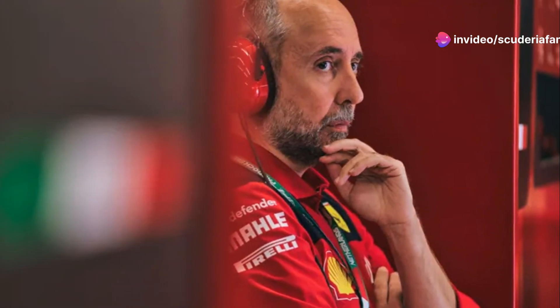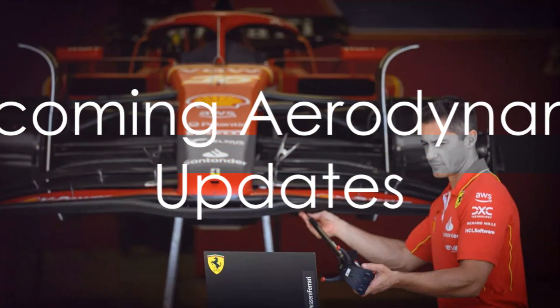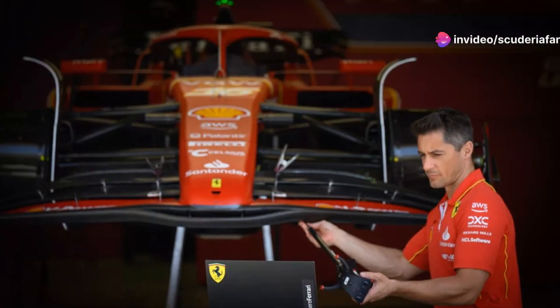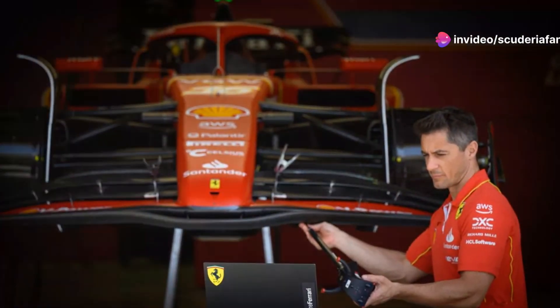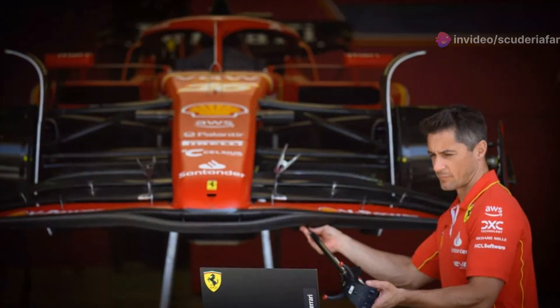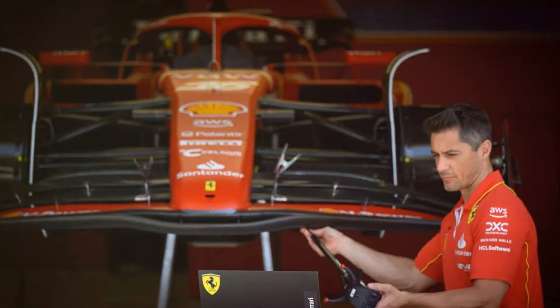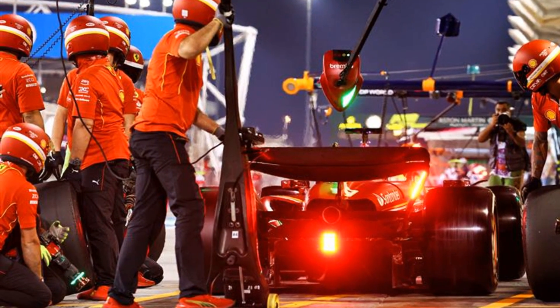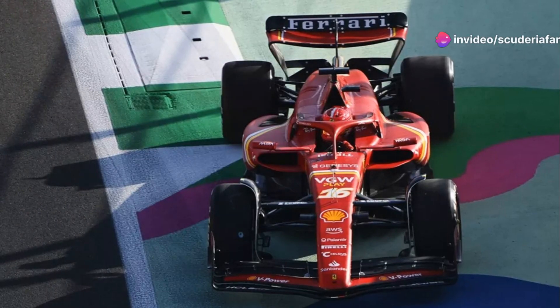The Ferrari technical team, led by technical director of chassis and aerodynamics Enrico Cardilli, is making the utmost effort to fix some of the weaknesses of the 2024 F1 car. The result of their ongoing work is an aerodynamic package of substantial updates that will debut at the Emilia-Romagna Grand Prix weekend at the Imola circuit in late May — a very important update that aims to enhance the car in all areas through an aggressive evolution of the technical principles considered in shaping the SF24.